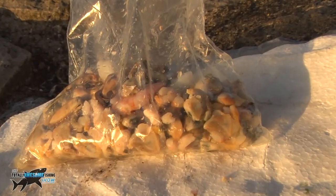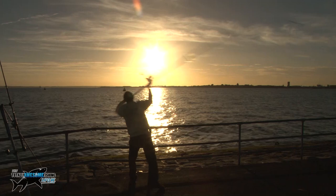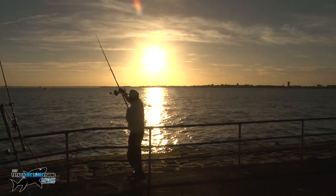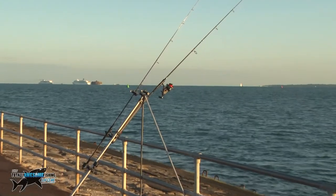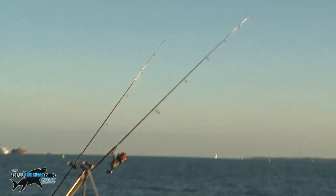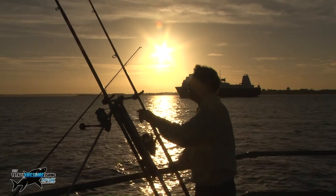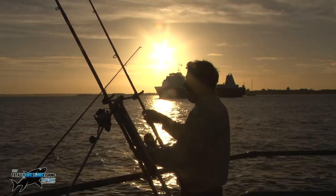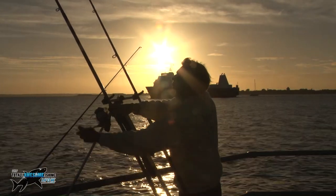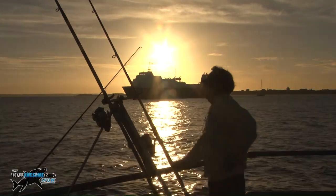I've never actually thought of using a mixed bag of seafood like this, but it makes a lot of sense because you've got a wide variety of flavours and things that affect the senses of the fish — different types of shellfish, shrimps and prawns. Rather than buying one type of shellfish, go into your supermarket and pick up a good mixed bag. Yes, it's going to be a bit expensive, but if you're catching fish, I think you'll agree it's well worth it.